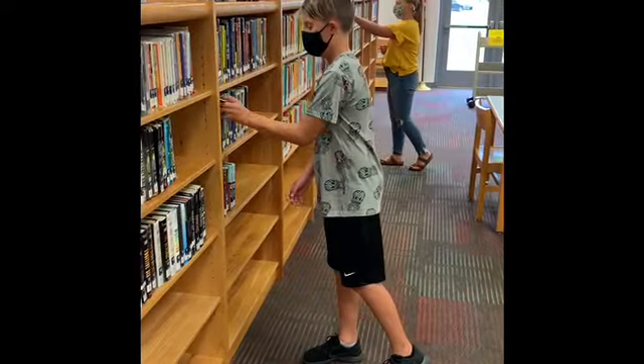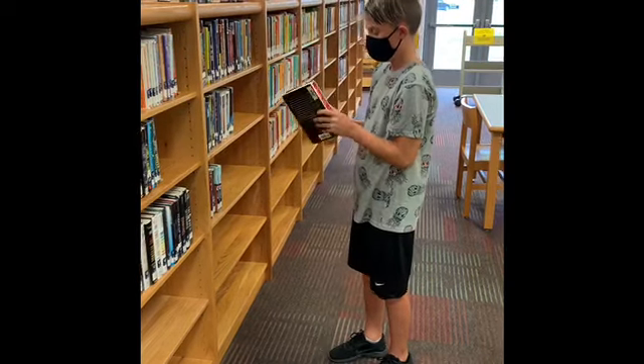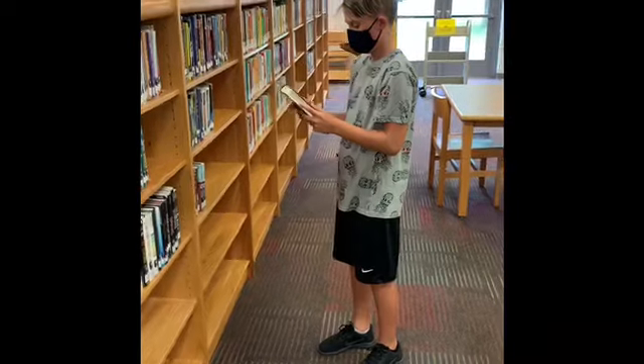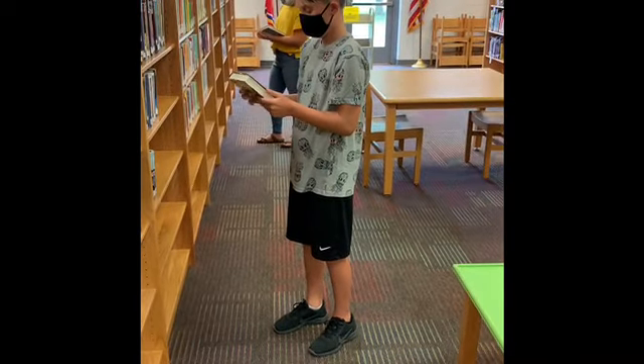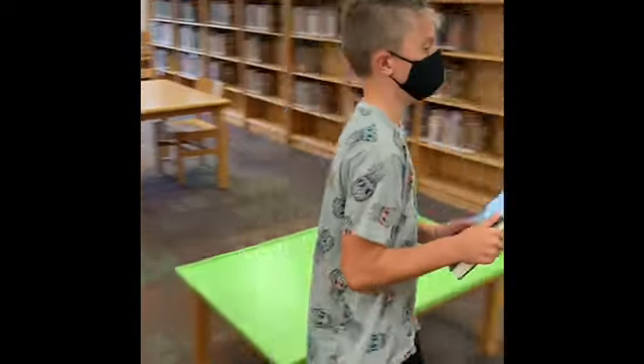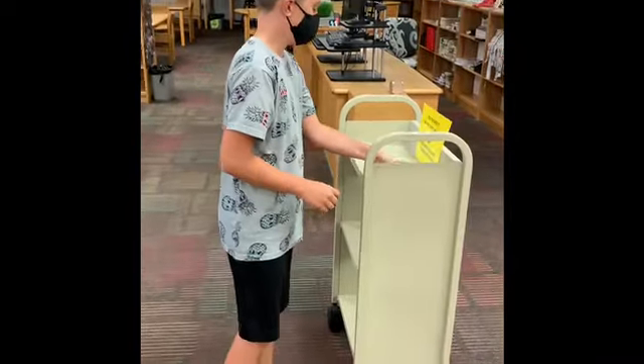This year as you browse for books and you pull a book off the shelf, you may want to look at the cover, read the summary on the back, or the summary on the inside of the book jacket, and you may realize you don't want to check out that book after all. No problem, but don't return the book back to the shelf.